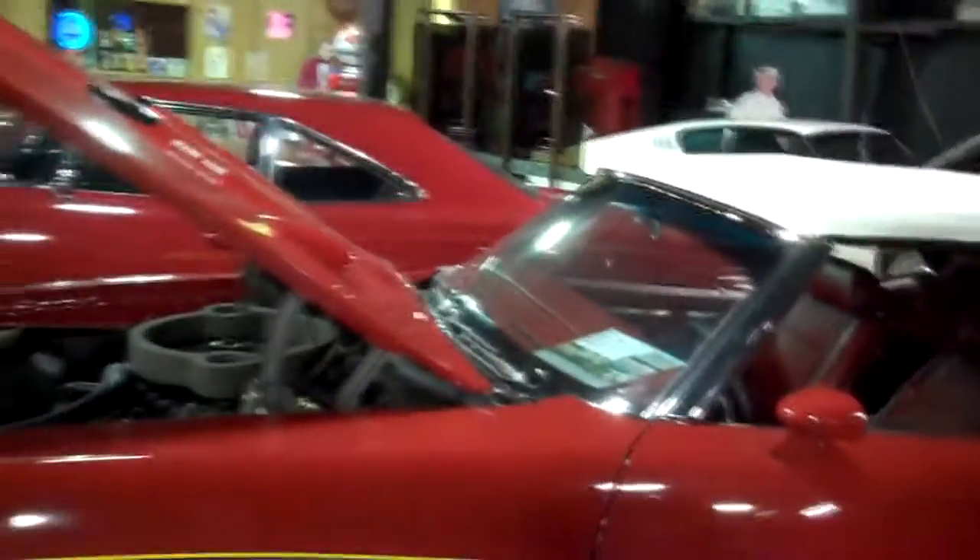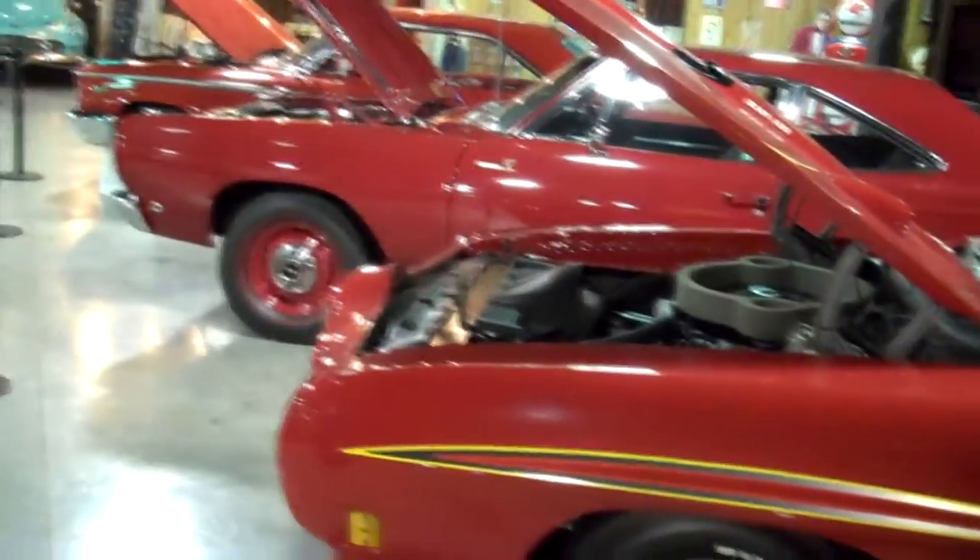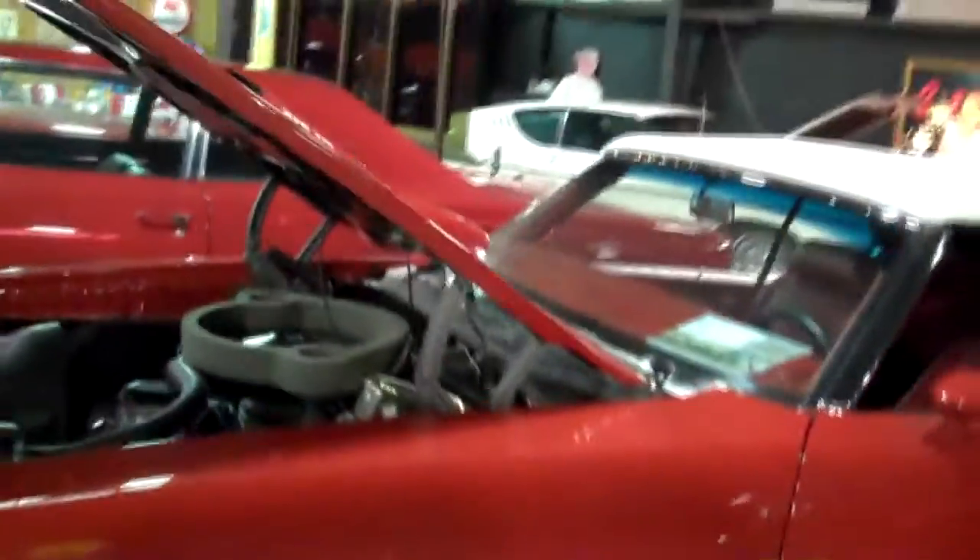Hey y'all, coming to you from Floyd Garrett's Muscle Car Museum in Sevierville. What I want to show you today is a 1970 GTO Judge convertible. The first thing I thought when I walked up to the car was the Monkees — because the Monkees had one like this.